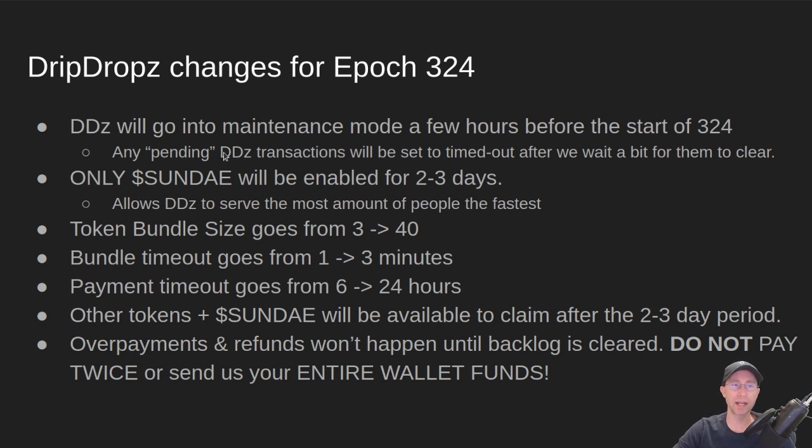We'll also handle any pending dripdrops transactions that you've already done — we'll give them a little while to finish after we've gone into maintenance mode, but then we will set them to timed out if we haven't received payment on them. We need to clear out all the old dripdrops transactions before we start doing this Sunday-only drop. The Sunday-only drop will be enabled for two to three days, and this allows us to serve the most amount of people the fastest.